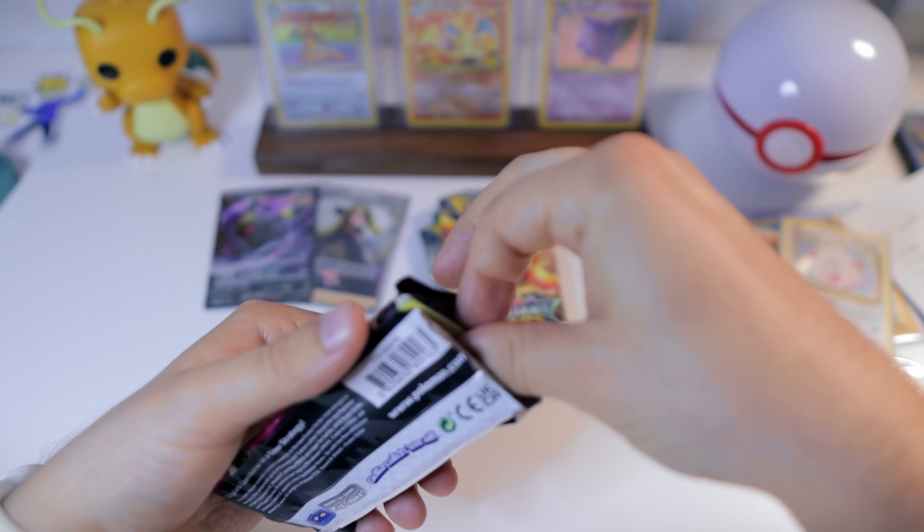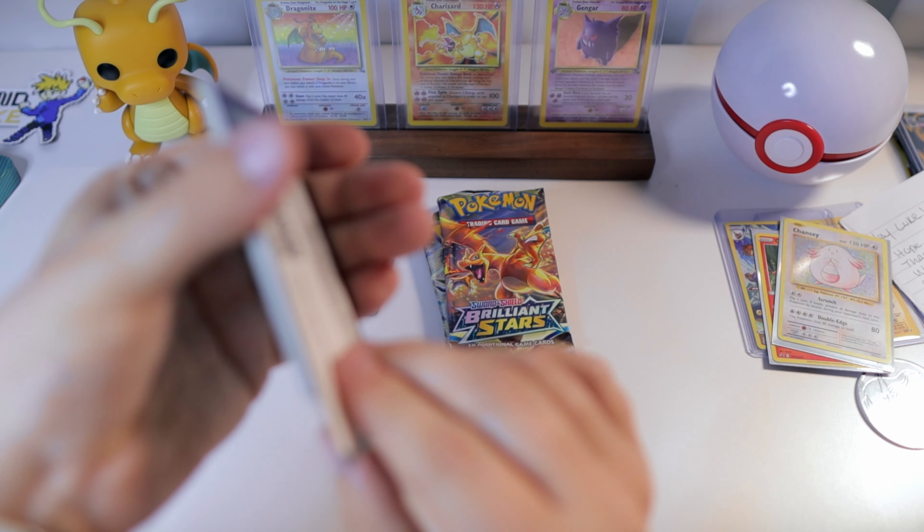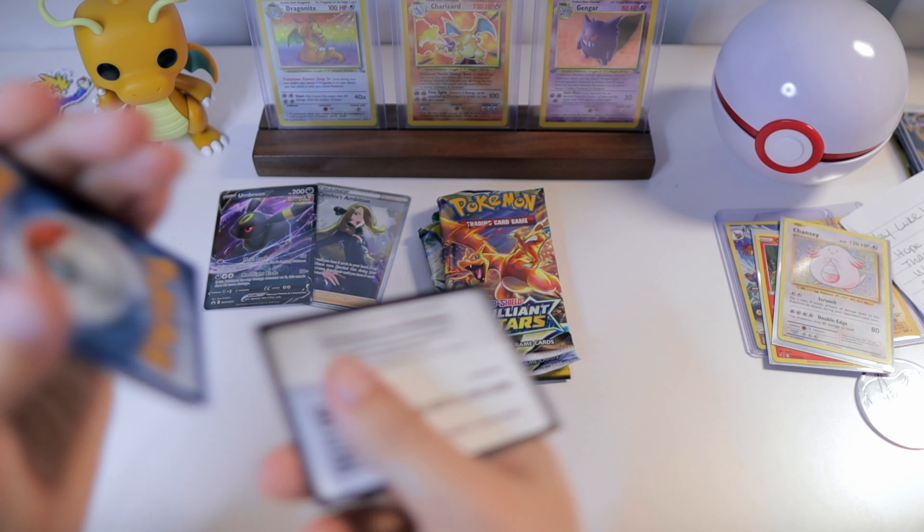Nothing to start. Let's see if we can pull the Gengar from Fusion Strike — that would definitely make my day. But hey, my day is already made because I've got some awesome subscribers who constantly show their support in various ways.